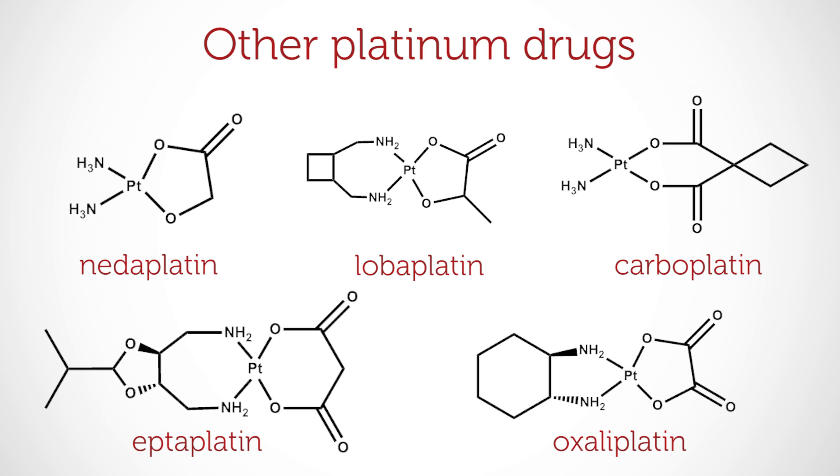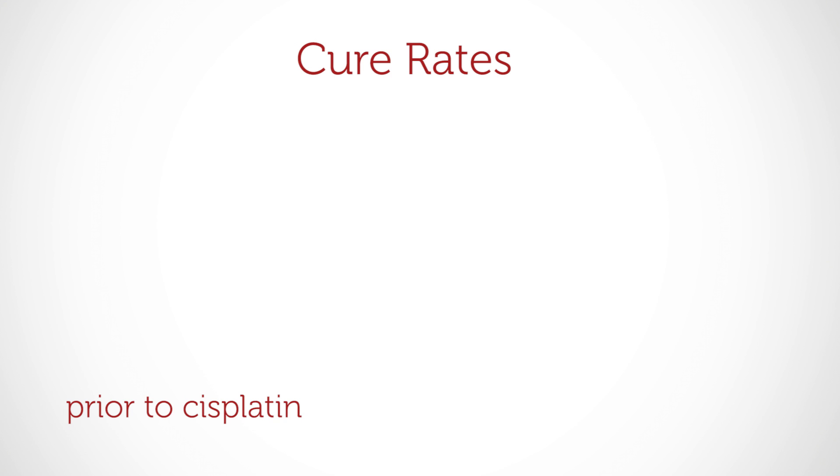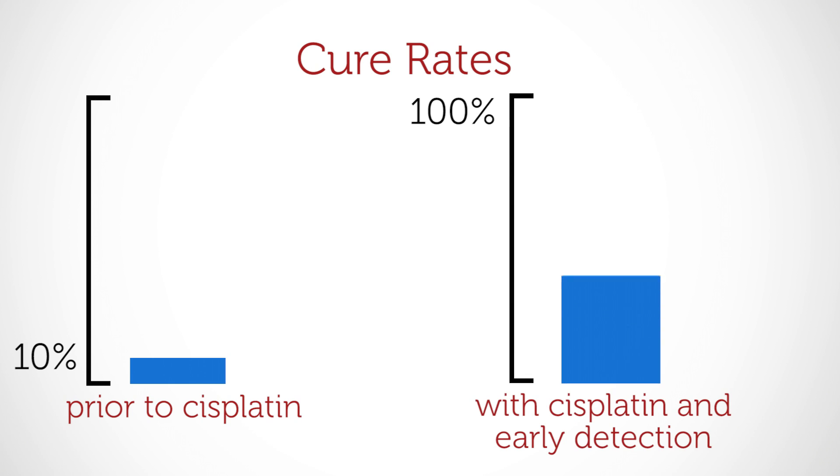Several other platinum drugs have been developed, but cisplatin remains the most effective. They have completely changed how some cancers are treated. Before cisplatin, the cure rate from testicular cancer was just 10%. But now, with early detection, the cure rate approaches 100%. Through the power of cisplatin and other platinum anti-cancer drugs, an effective cancer treatment is available for sufferers now and in the future.